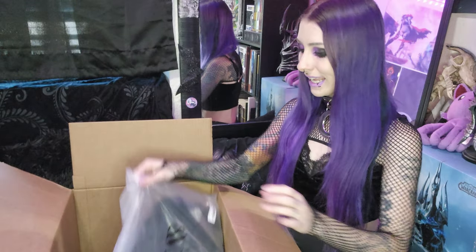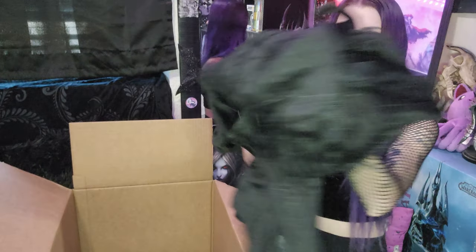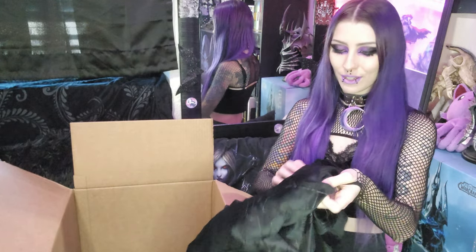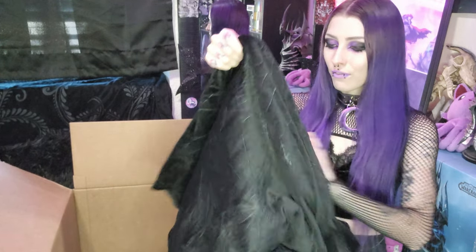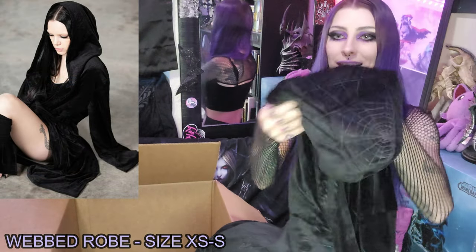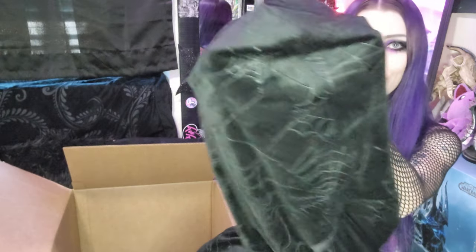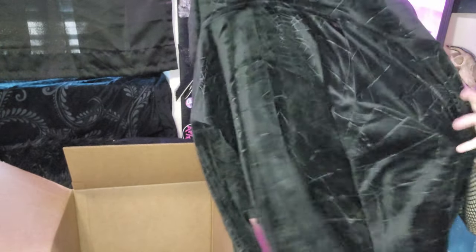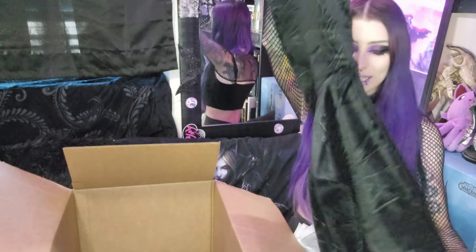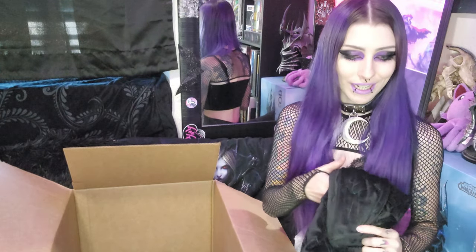Going in again — I think that this is the robe. Oh my God, yes! I've had my eyes on this for so long. So this is a robe and it is black, it has a hood, and it's like this spider print. Oh my gosh, I love it so much. I'm going to be so cozy wearing this in the winter. It's so long and so cute — I can't wait to try it on.